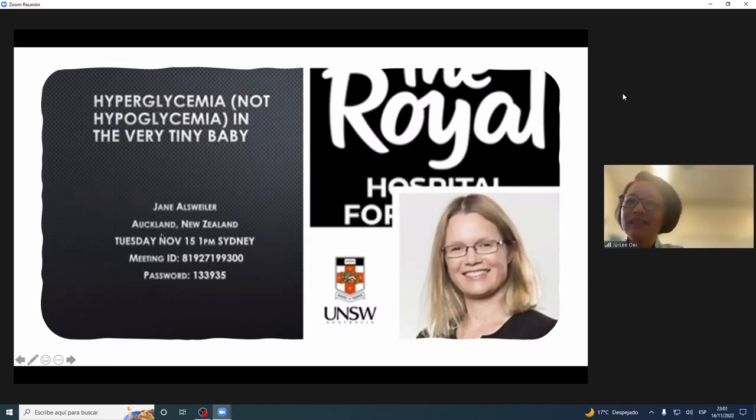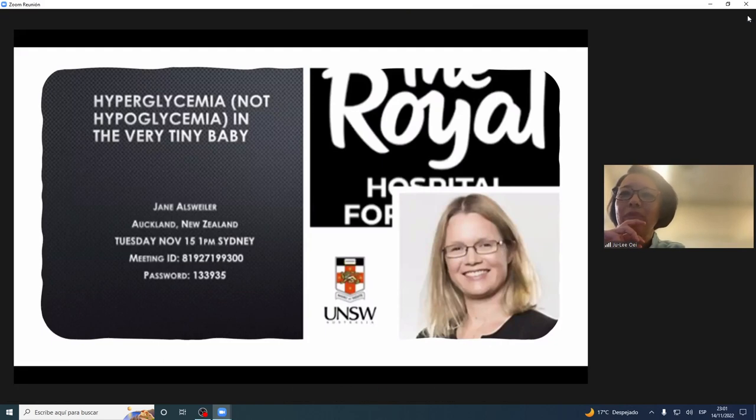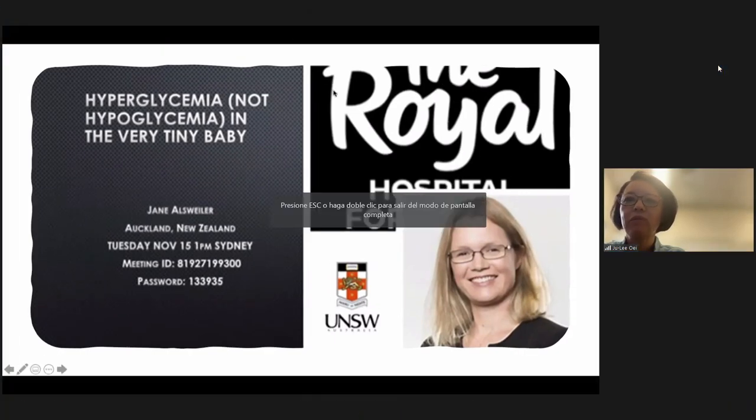Jane Oswala, speak to us. I know it's not our usual time, 1 p.m., but she's flying around the world like all of us, and it's great that she could spend some time to talk to us about the very common but probably not as appreciated problem in the tiny babies: not low blood sugar levels, but high blood sugar levels.